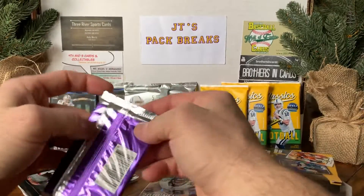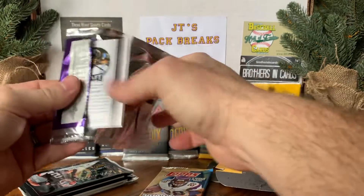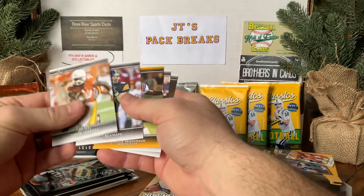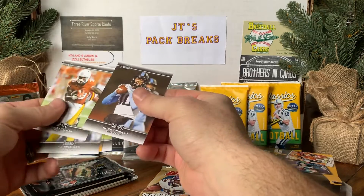I like 2014 products because it has a lot of LSU players in it that I collect. Let's go with the Draft first and see what we might get out of it. Looks like we got a Trubisky right on the back there. We got Deontay Foreman, CJ Beathard, Carlos Henderson Gold, Sean Kaiser, and Mitchell Trubisky.